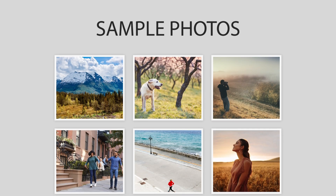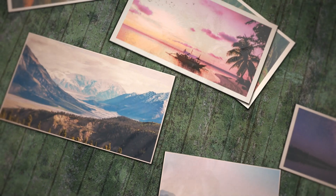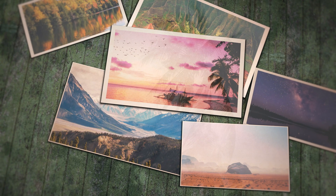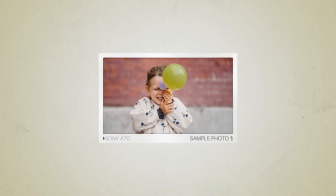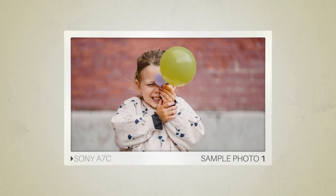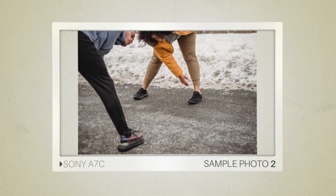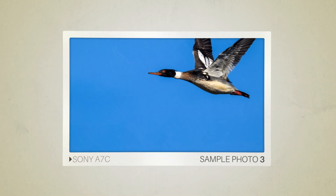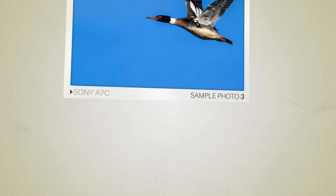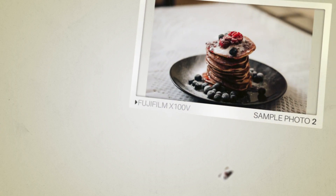Next, we will take a look at some sample photos from the Sony A7C and the Fujifilm X100V. Keep in mind that these photos have editing done to them, so the result from your camera might be different. Let's start with the sample photos. Here are some sample photos from the Sony A7C. And here are some sample photos from the Fujifilm X100V.